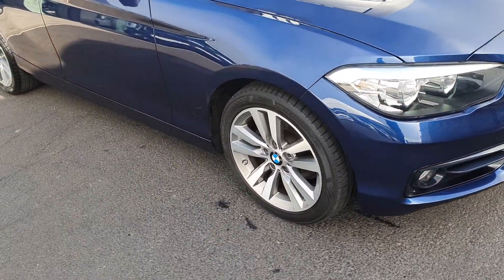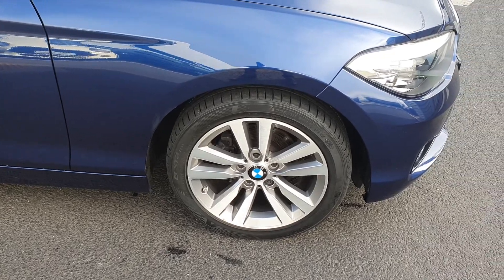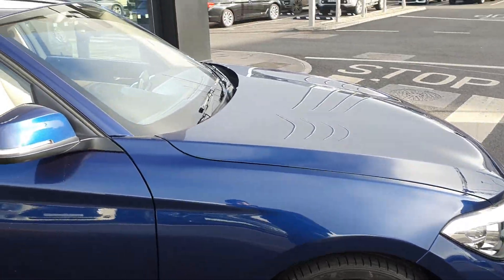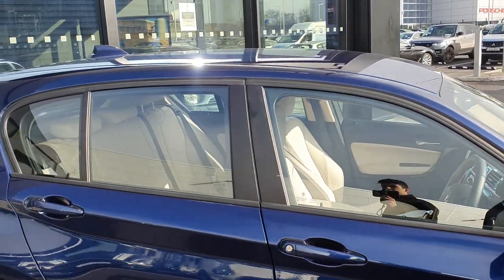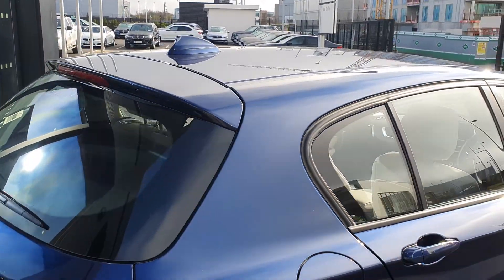Come around to the side, you have the V-spoke 17-inch BMW alloys on run-flat tyres. The high-gloss Shadowline trim surrounding the windows. The shark fin aerial up top.